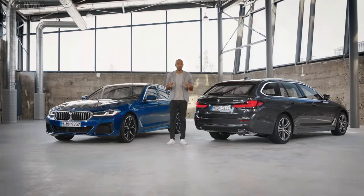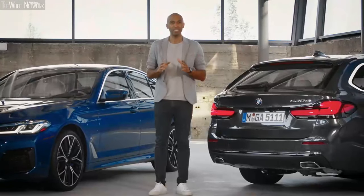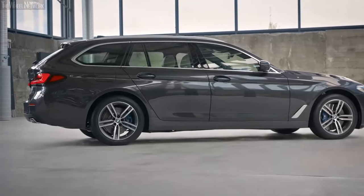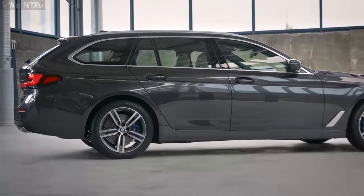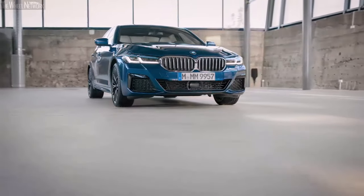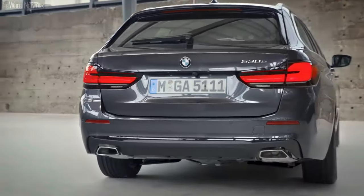The 530e is now also being offered as a 530e Touring, both with rear-wheel drive and the intelligent all-wheel drive system BMW xDrive — just in line with the BMW strategic approach: power of choice. Our models here are the 530e and the 530e xDrive Touring.